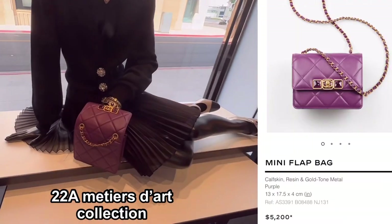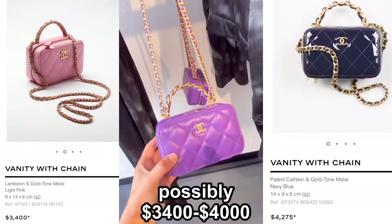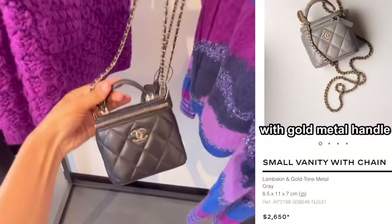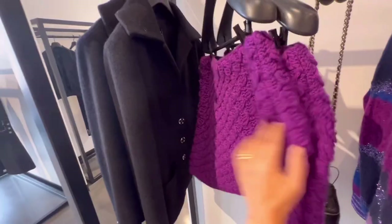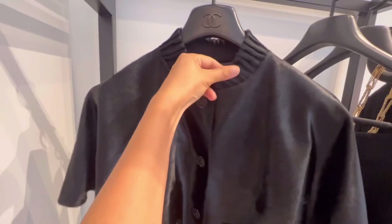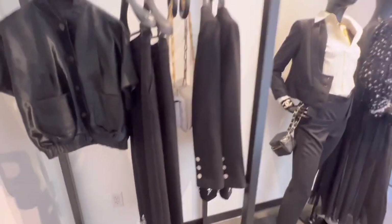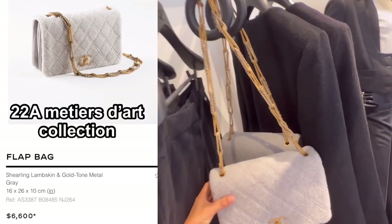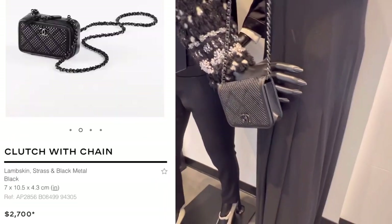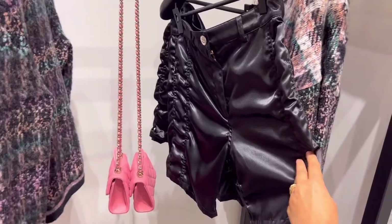Mini flat back from 22A — I couldn't find the exact same material, but it's the same style. Classic small vanity with chain. I couldn't find it from the homepage, but I love these black jackets, probably from the 22A collection. Love this light gray shearling lambskin flat back — I like the sturdy detail. These black leather shorts are so chic.